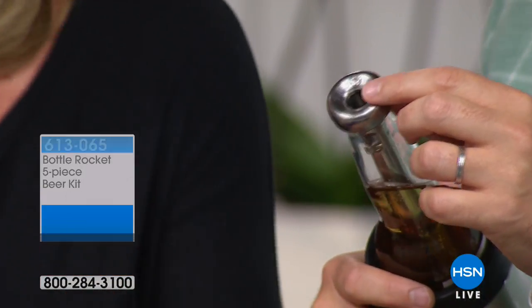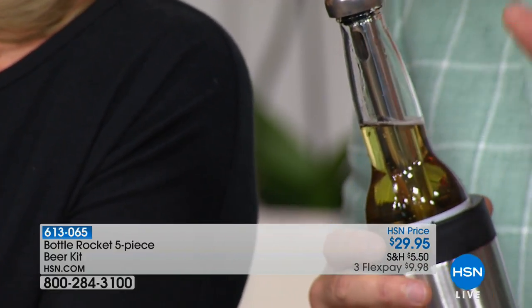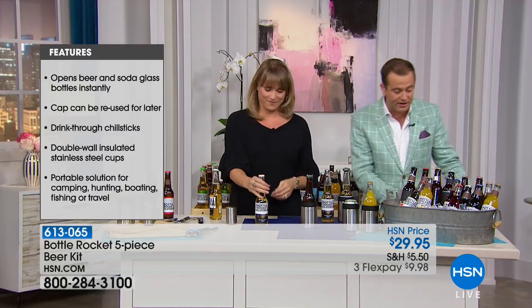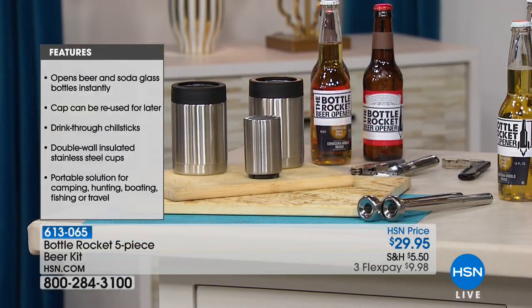Here's what you're gonna receive — this is just a five or six minute special. You're gonna get the Bottle Rocket beer opener, two of the beer chill sticks, and two of the stainless steel cups.